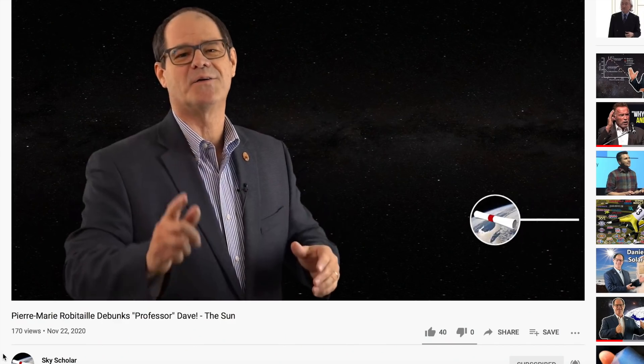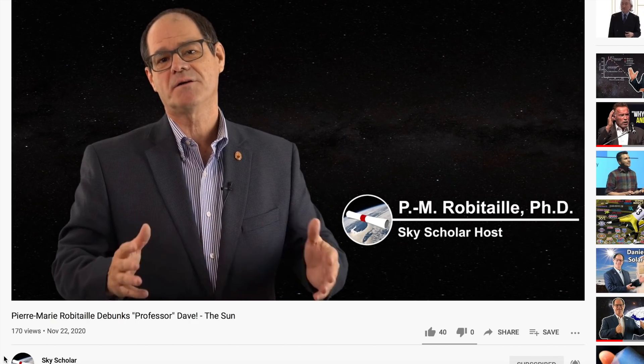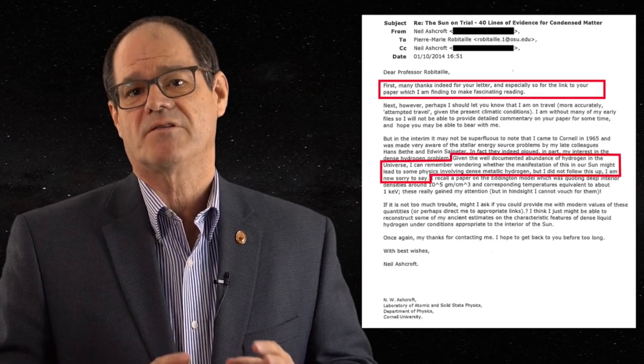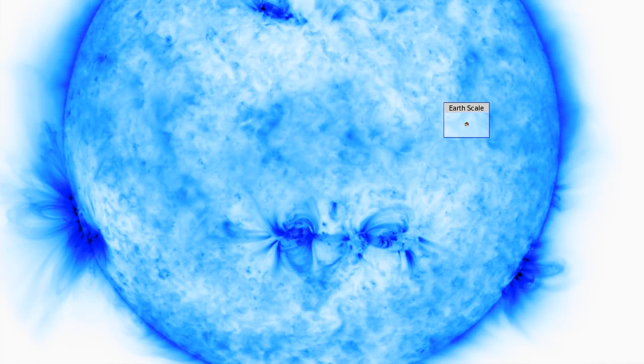Dr. Pierre-Marie Robitaille not only defended himself yesterday, but did so without stooping to Professor Dave's level. He wants to thank you for the response and support, and for those who saw Professor Dave's sheepishly threatening challenge to me yesterday, it felt like an invitation. Either way, I accept.